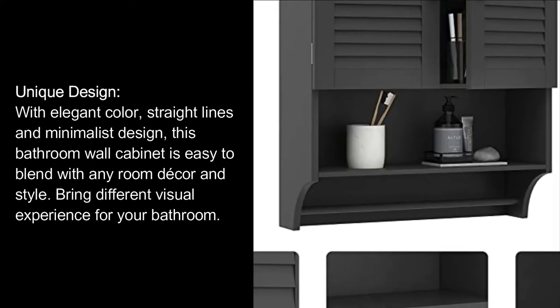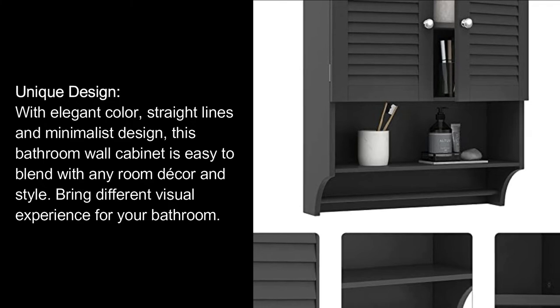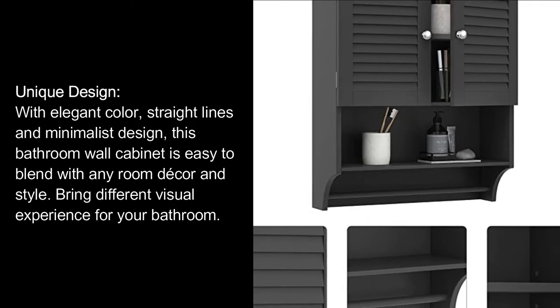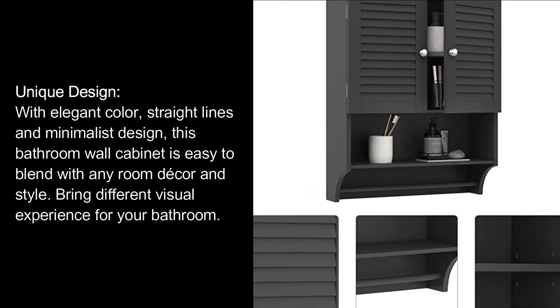Unique Design: With elegant color, straight lines, and minimalist design, this bathroom wall cabinet is easy to blend with any room decor and style. Bring a different visual experience for your bathroom.